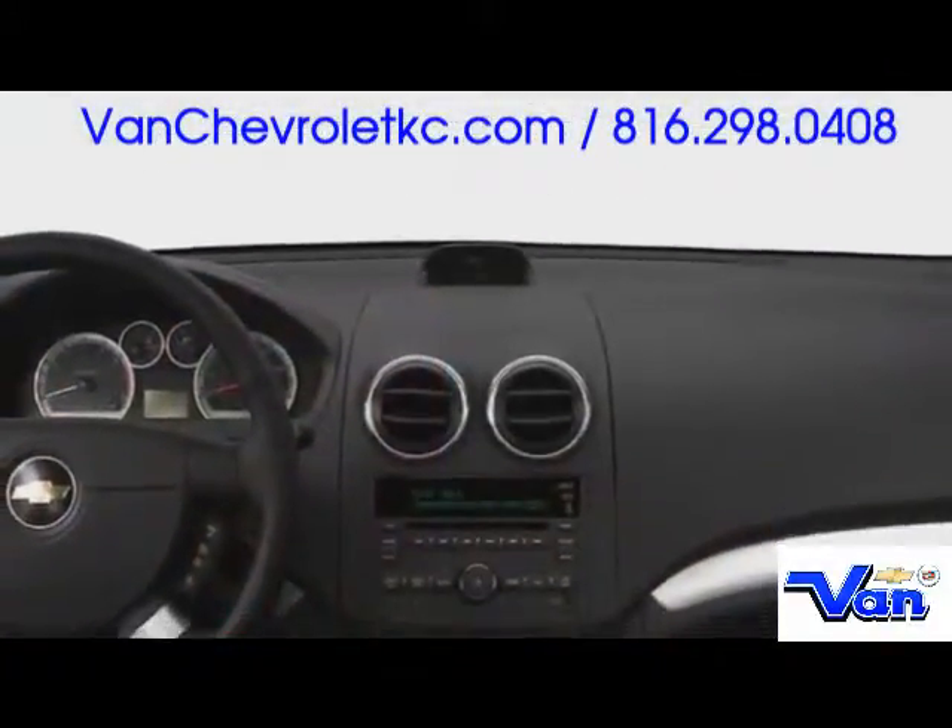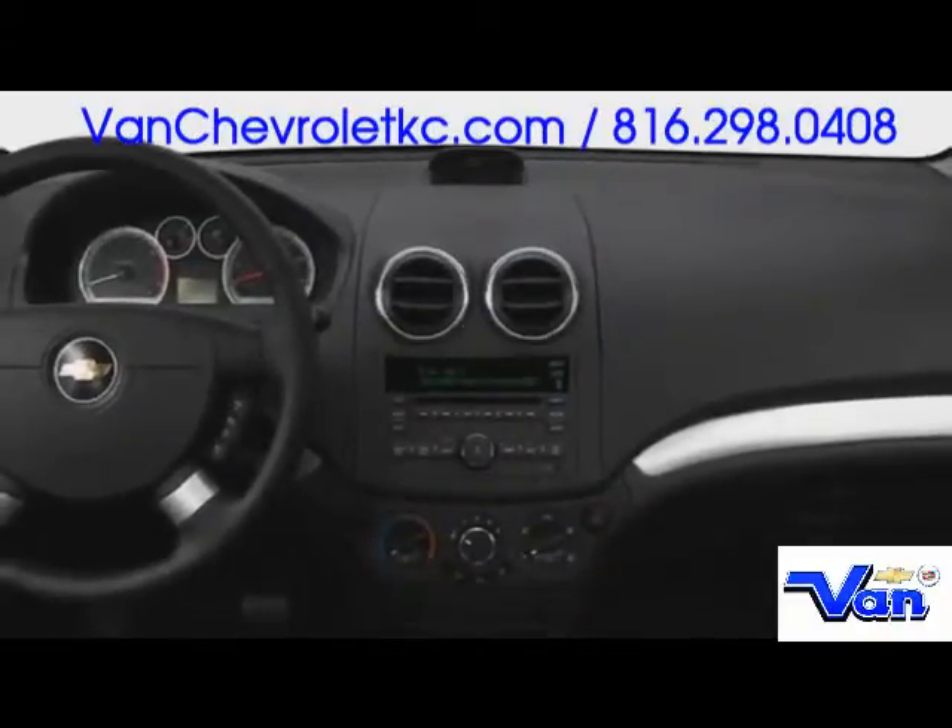Six-speaker premium audio, a power sunroof, and air conditioning are all available.